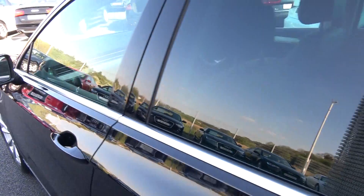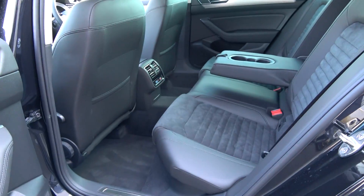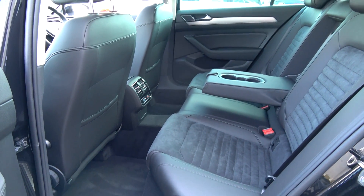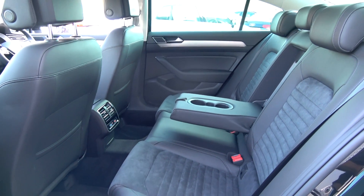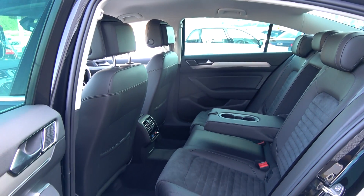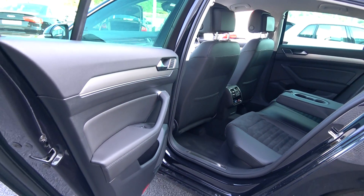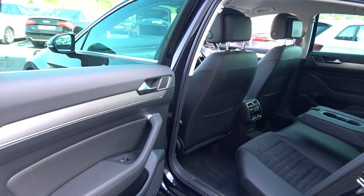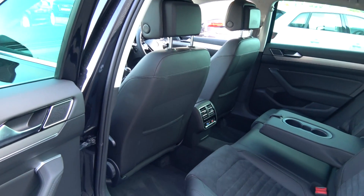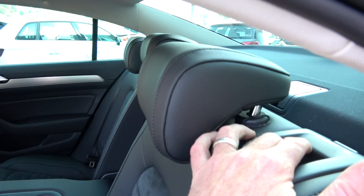Continuing to the interior on offer to the rear — that continuation, that beautiful black part-leather, part-Alcantara upholstery on your Highline rear seats. Spacious ample leg and headroom also on offer for your rear passengers. They too have the additional comfort of the pull-down centre armrest with cup holders. We have the ISOFIX points in place, tri-zone climate control, and your seats split and fold very easily 60/40.